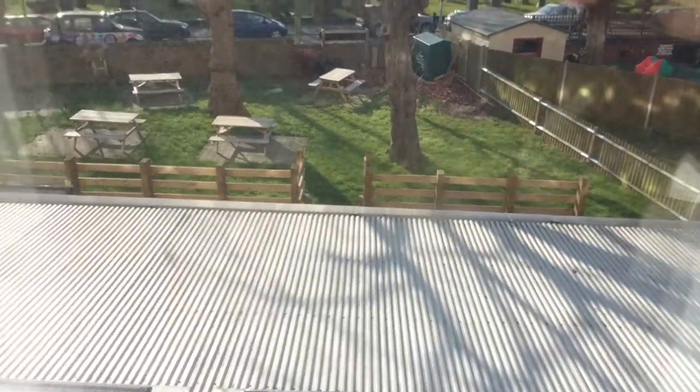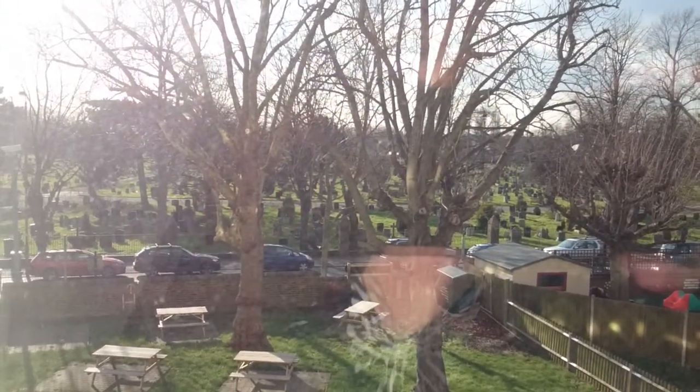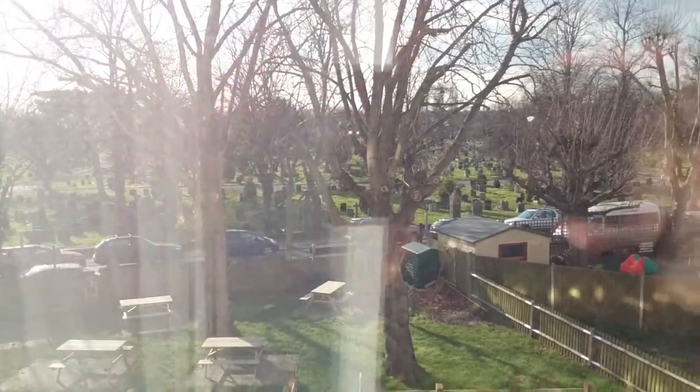It seems very quiet. There's a diner restaurant just down there, and a graveyard across there, so certainly the double glazing appears to be keeping all the traffic noise out.